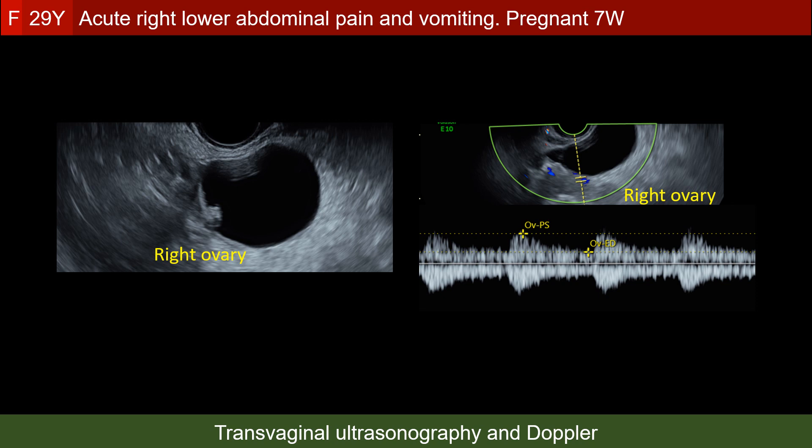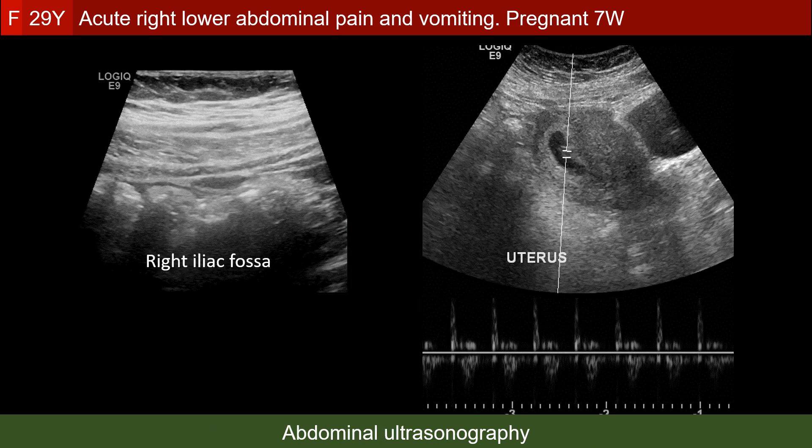The Doppler spectrum of the arteries supplying the right ovary was normal. The third clinically suspected possibility, acute appendicitis, remained to be explored. Abdominal ultrasonography with graded compression of the right iliac fossa was performed. No acute appendicitis could be demonstrated.